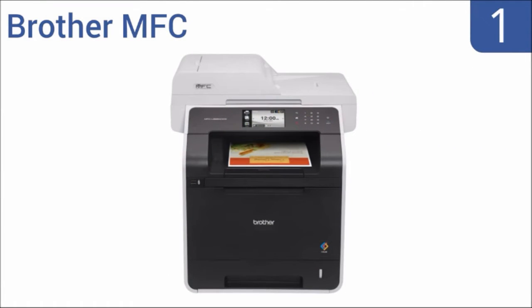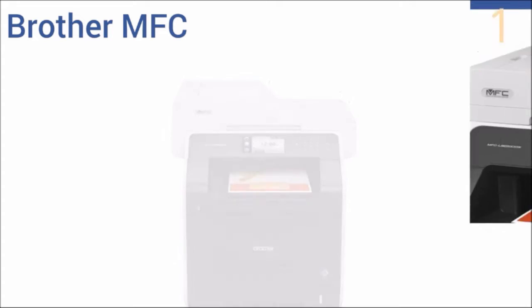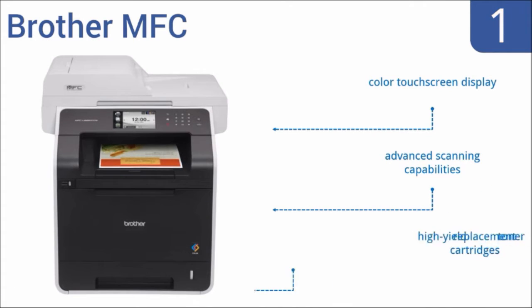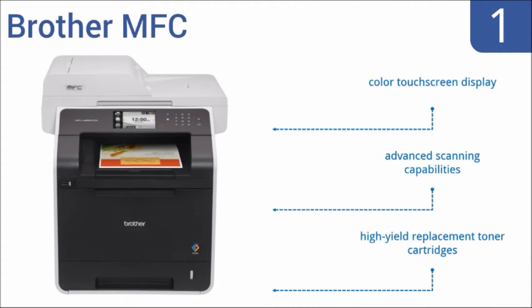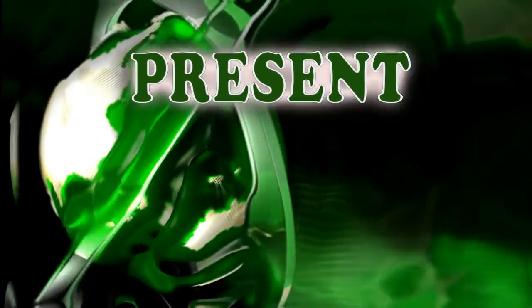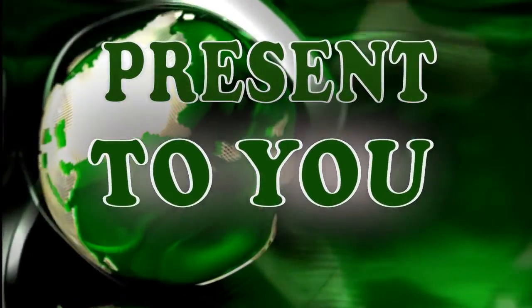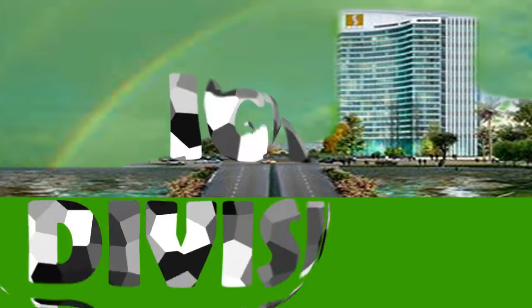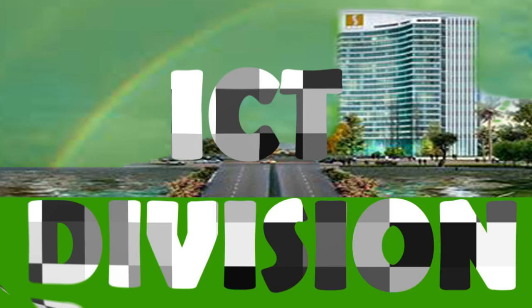And coming in at number one on our list, the Brother MFC is a laser printer that can produce up to 32 pages per minute. It also has time-saving automatic two-sided printing, copying, and scanning. The USB direct interface allows for convenient printing from a flash drive. It includes a color touch screen display, advanced scanning capabilities, and high-yield replacement toner cartridges.